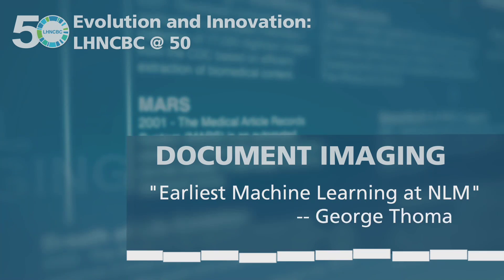Title: Document Imaging — Earliest Machine Learning at NLM. George Toma. A shot of the entrance facade of a building with a sign: National Library of Medicine. Cut to a medium shot of a man in a blue shirt and a tie, seated in front of the display of the historical timeline. Text: George Toma, Ph.D., Communications Engineering Branch, 1974–Present.